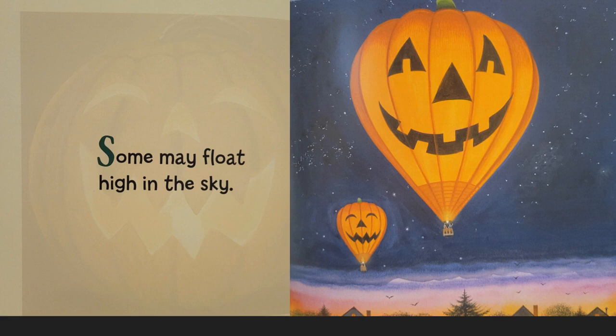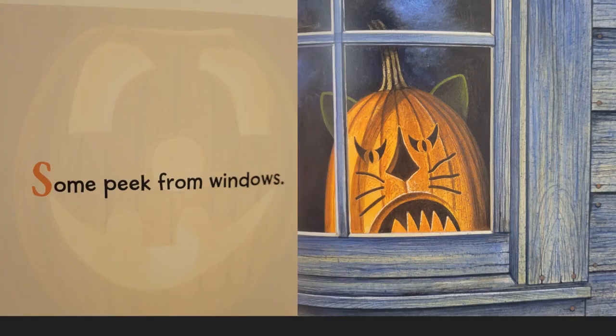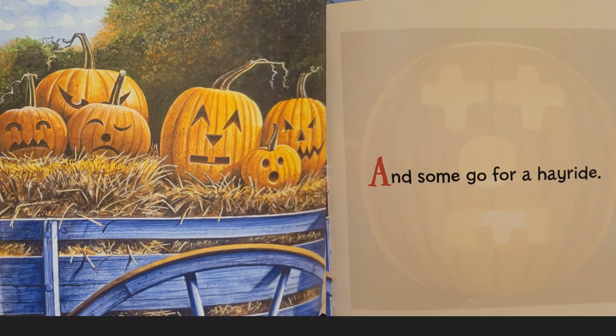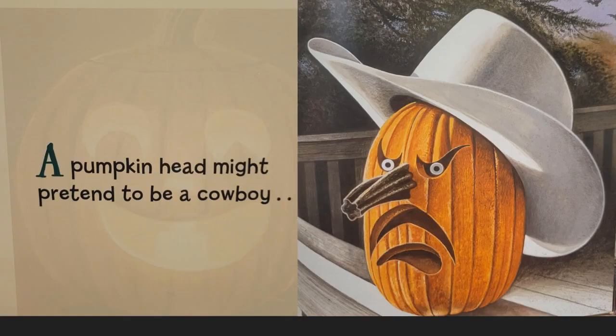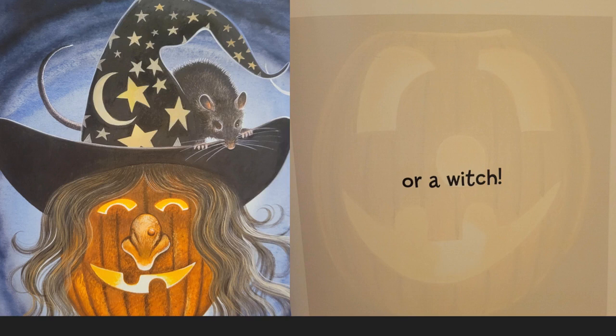Some may float high in the sky. Some peek from windows, and some go for a hayride. A pumpkin head might pretend to be a cowboy, or a snowman, or a witch.